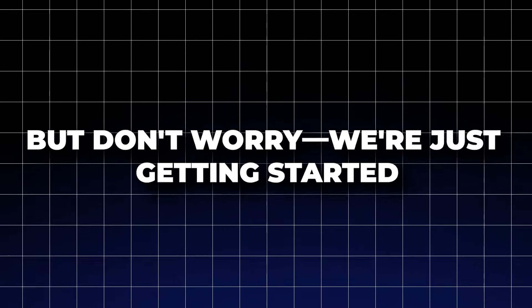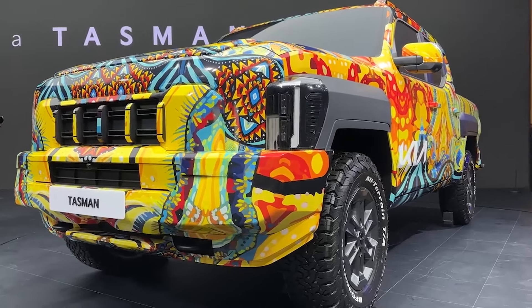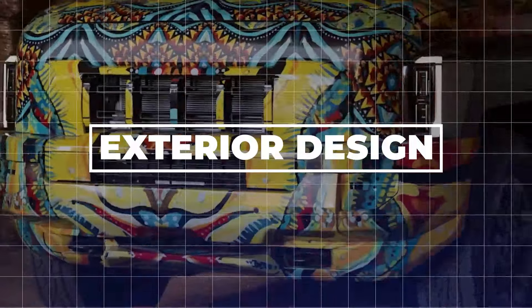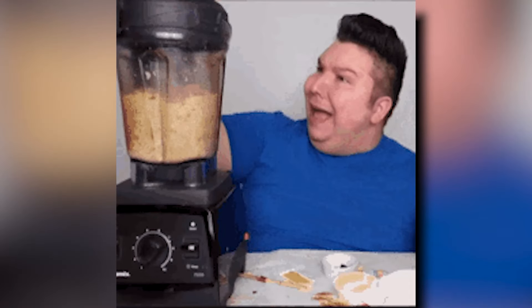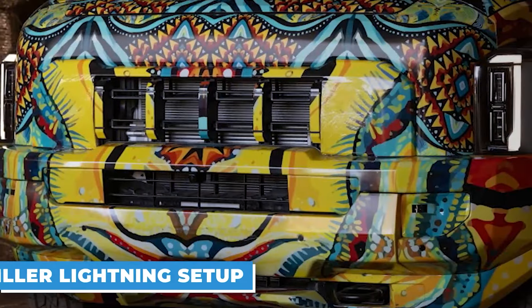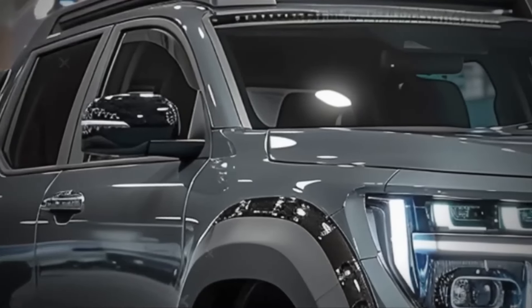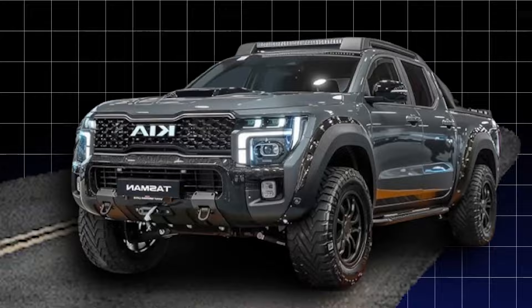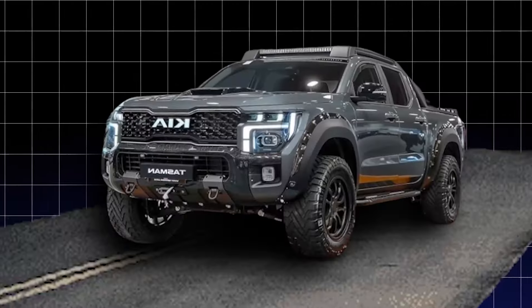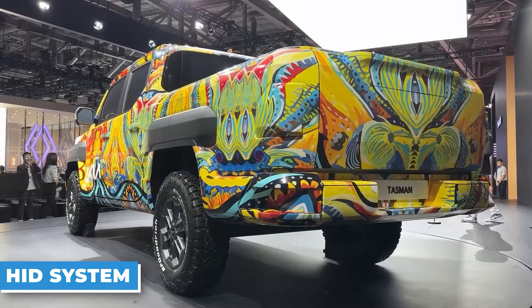We're just getting started — wait till you see what Kia's cooked up for the exterior. Exterior Design: as a self-proclaimed gearhead, this thing is a total showstopper — a perfect blend of cutting-edge style and pure driving excitement. Let's start with those killer lighting systems. Kia has given you a choice between advanced LED and high-intensity discharge headlights. The LED option delivers an insanely crisp, focused beam that cuts through the darkness like a lightsaber — exceptional visibility and incredible efficiency wrapped up in a sleek, sophisticated package. But if you really want to turn some heads, the HID system is where it's at.